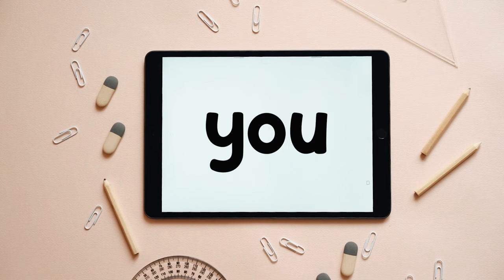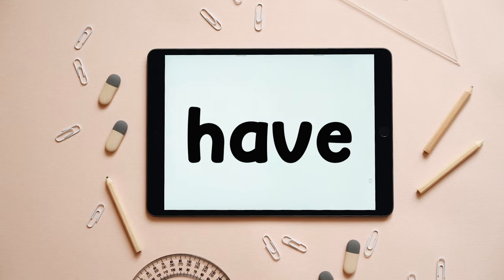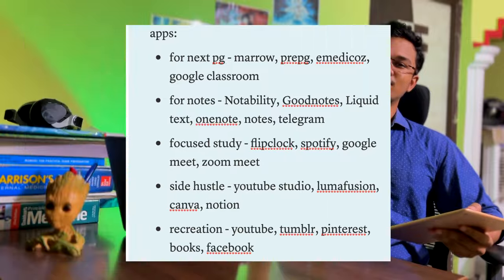Now let's talk about the most important part of the video — all the apps that medical students must have on their iPad. I have divided them into groups for a better understanding of the workflow. Let's first talk about the uncertainty that gives me nightmares every day: preparation for the next PG exam. The apps I use for preparation are Dams, Maro, and Pre-PG.